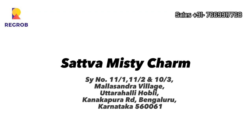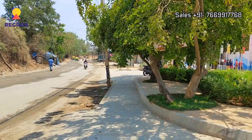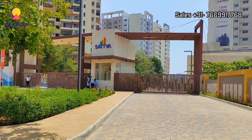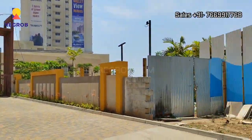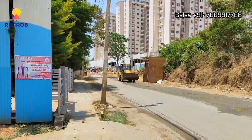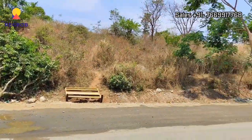Hi everyone, so in today's video we are visiting Sattwa Misty Charm, a residential project located on Kanakpura Road in Bangalore. That's the main entrance gate of the project and this is the main connecting road in front of it.